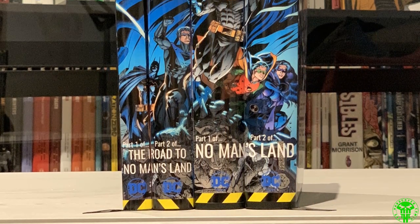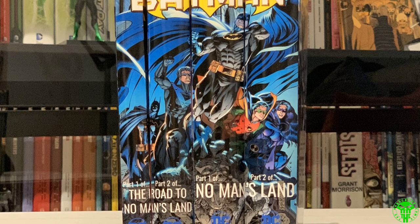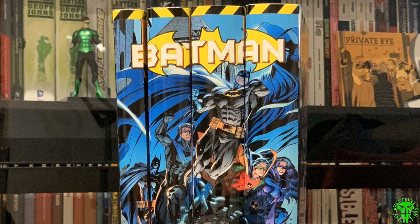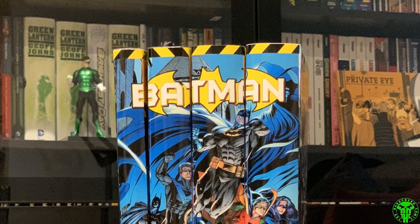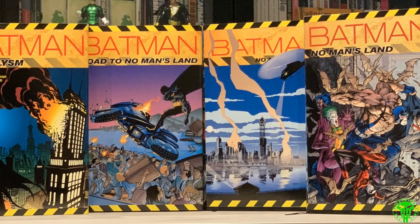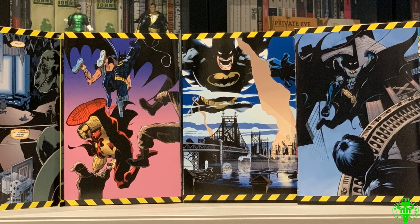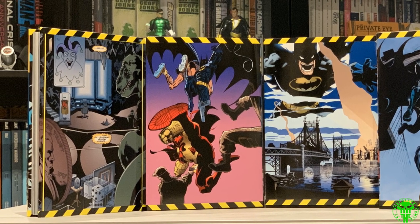Next up, the four-volume Batman No Man's Land custom bind set. I did design these. One thing I would change is that 'part one, part two' at the bottom — it looks a bit weird once you print it. The first two volumes are The Road to No Man's Land including Cataclysm, and then No Man's Land volumes three and four. Pretty happy with how the connecting spine turned out. Volume three's front and back do wrap around with that Gotham City image and Batman up on the moon. Really focusing on getting as much artwork as I can on there.